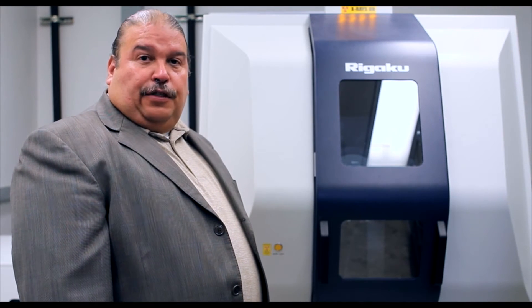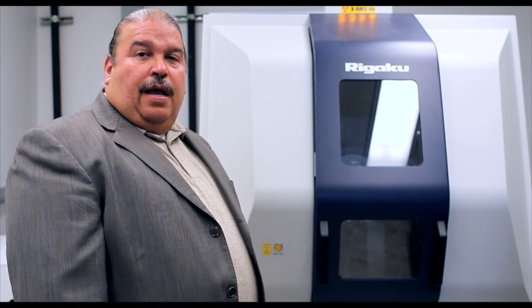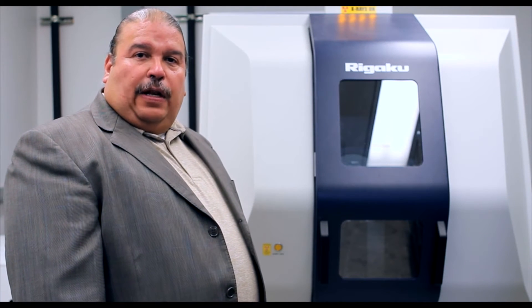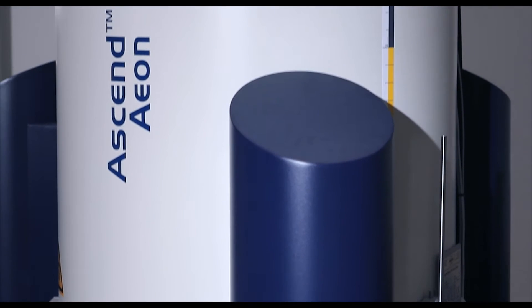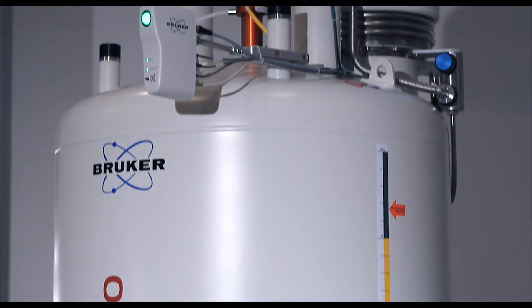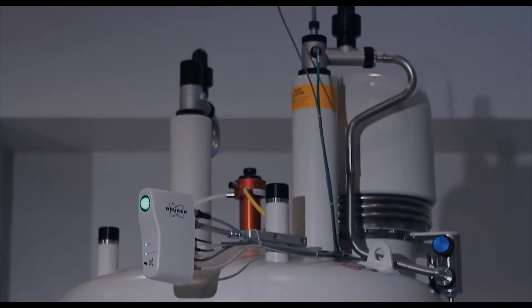X-ray diffraction is a very powerful tool that can be used for the non-destructive analysis of solid materials. We have the capability to determine the chemical structure and composition of organic, inorganic, and polymer materials.